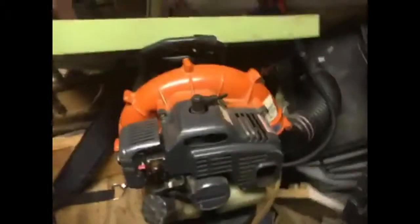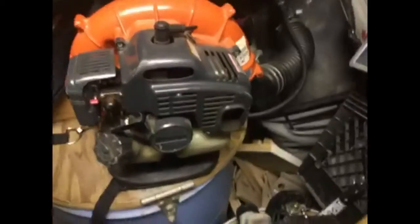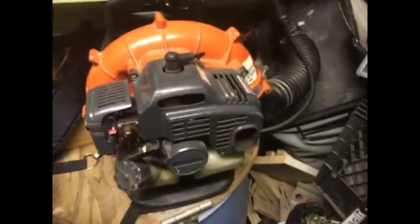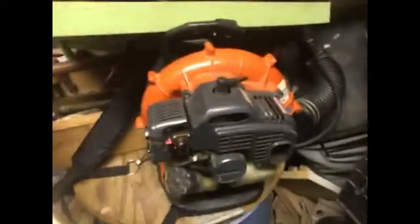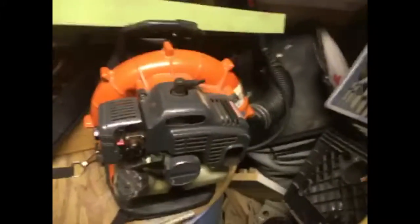And then hiding behind the wood here is the baby — Husqvarna. Subscribe to me guys, take care.